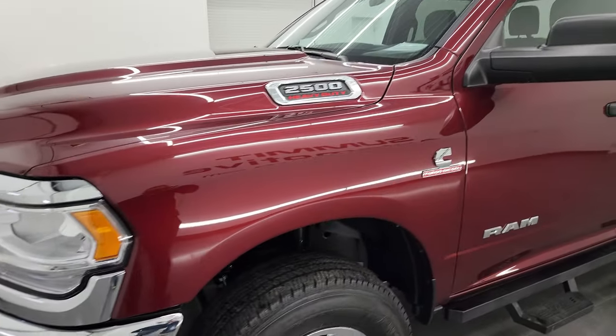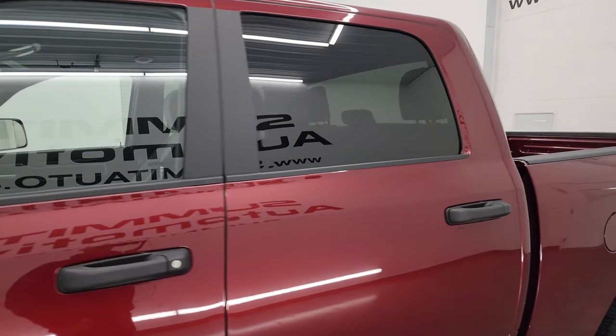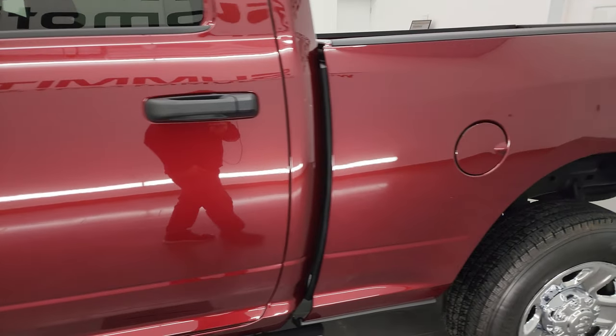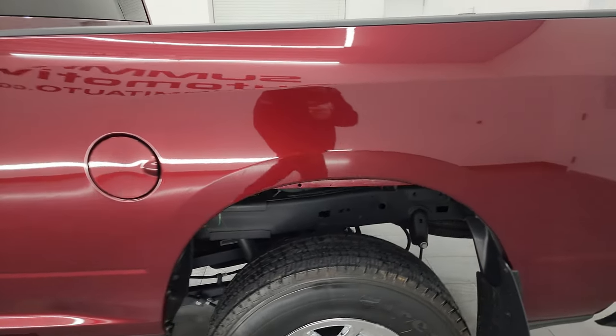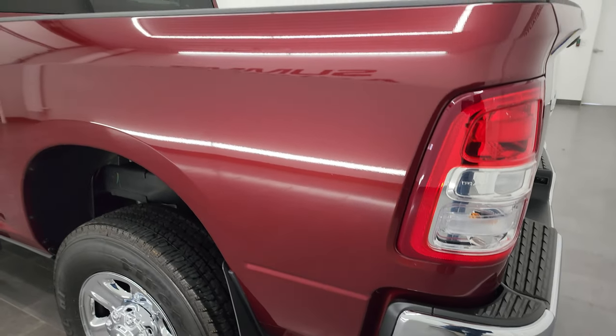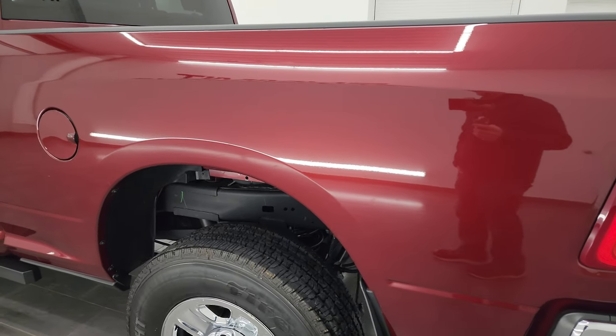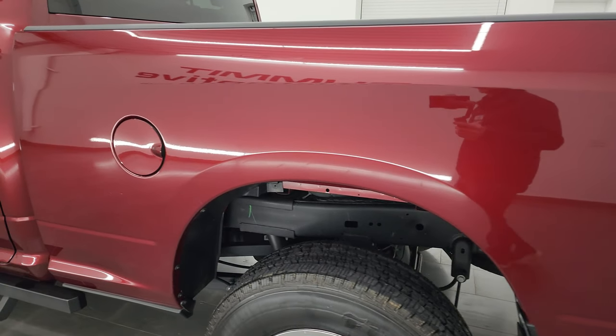I'm going to go all the way around in this video — inside, underneath, start it up, and take a look under the hood to give you the most accurate representation possible. Delmonico Red Pearl Coat is the color, and I shoot all my videos in 4K, so if you have HD capabilities, turn them on now, because it is your best way to check out the quality, condition, options, and cleanliness of the truck before seen in person.